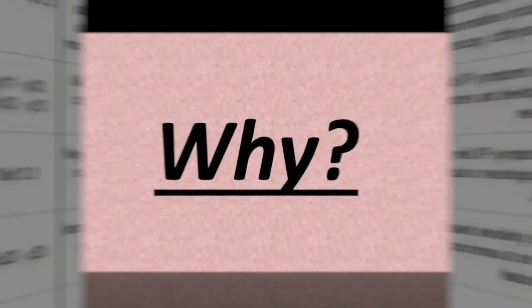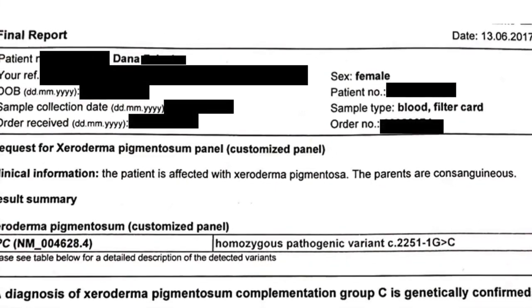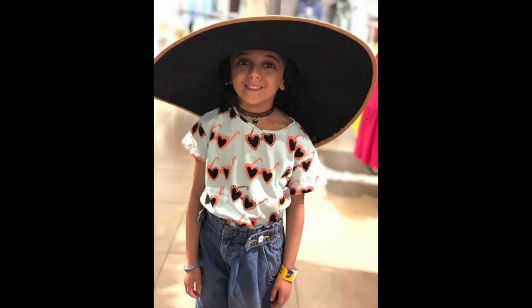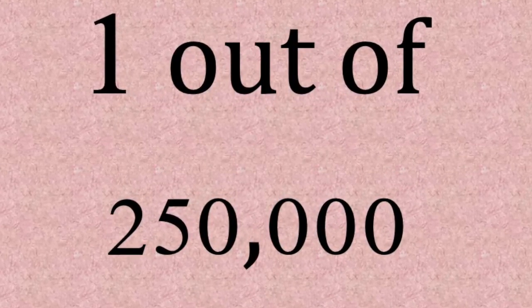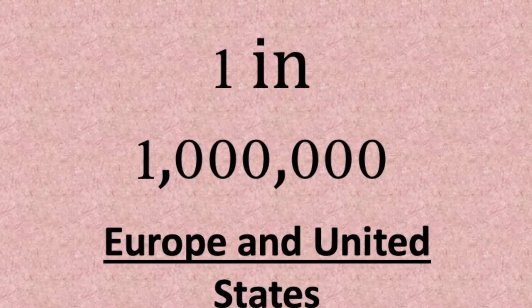There is a reason why I chose Xeroderma Pigmentosum for my senior project. It's because I know a case personally that has been diagnosed with XP. She is my cute, young niece, Dana. Dana was diagnosed with XP by the age of three in 2017. If it wasn't for her, I wouldn't have known about it, as it is really rare. According to Healthline, XP affects one person out of 250,000 people worldwide, and one in a million in Europe and the United States.